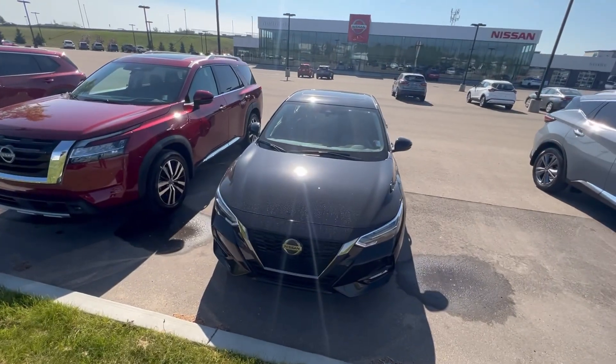Hey Nicky, I'm Jay. I'm a sales consultant here at Northside Nissan and I got your inquiry on a Sentra. I know you were speaking with Jordan there and we thought we'd shoot over a quick video here.